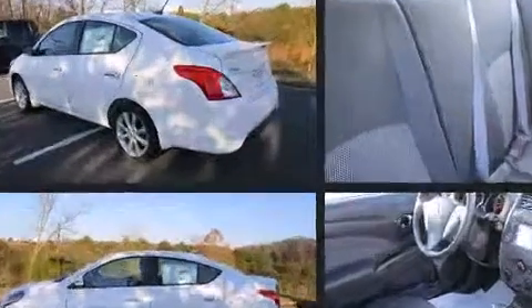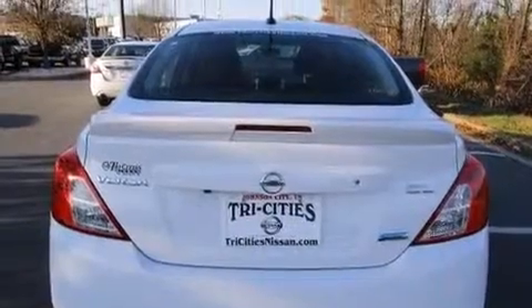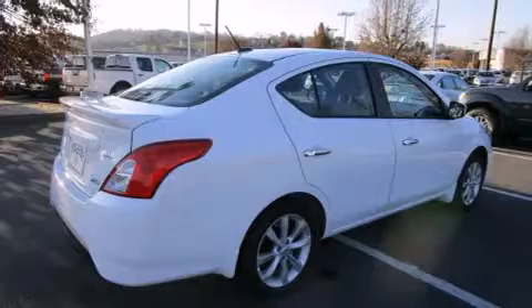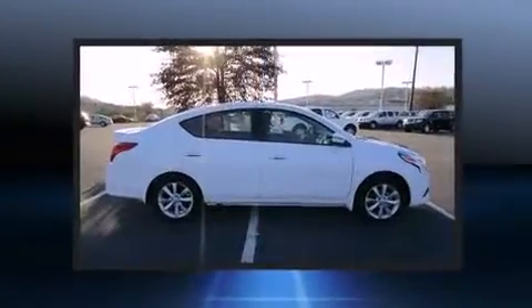Nissan prioritized practicality, efficiency, and style by including one-touch window functionality, a tachometer, a trip computer, front fog lights, turn signal indicator mirrors, and air conditioning.